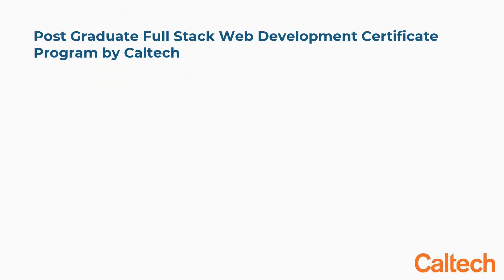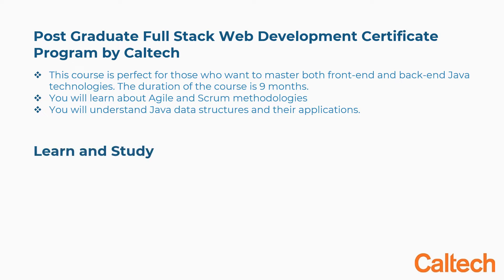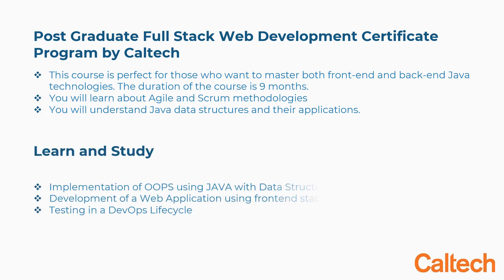Third is the Postgraduate Full Stack Web Development Certificate Program by Caltech. This course is perfect for those who want to master both front-end and back-end Java technologies. The duration is 9 months. You will learn about Agile and Scrum methodologies and Java data structures. Concepts covered include implementation of OOP using Java with data structures, development of web applications using a frontend stack, and testing in a DevOps lifecycle.